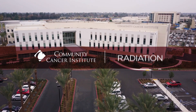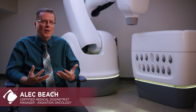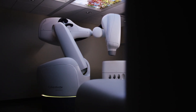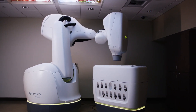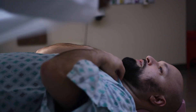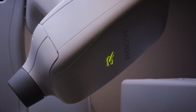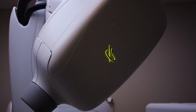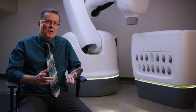A CyberKnife is a robotic stereotactic radiosurgery tool to basically deliver high-precision radiation therapy to any body part. It's a small linear accelerator mounted on the end of a manipulator or robot, and that manipulator has six degrees of freedom, just like a human hand and arm. Speed is enhanced, precision is enhanced, and also the capability to treat more types of lesions in more hard-to-reach spots.